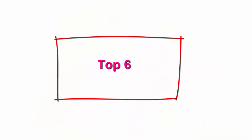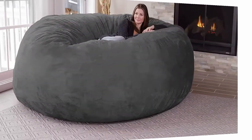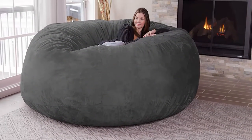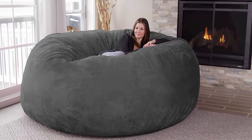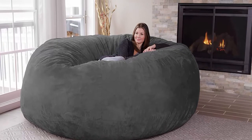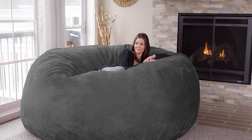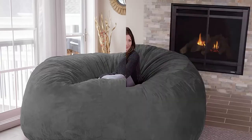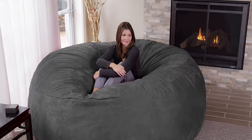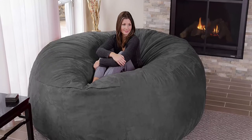Top 6: Chill Sack Bean Bag Chair — Giant 8-Foot Memory Foam Furniture Bean Bag, Big Sofa with Soft Micro-Fiber Cover, Charcoal. Made with high-quality, light and fluffy U.S. shredded foam, premium zippers, and hand-selected fabrics that are double-stitched for maximum strength and durability. Covers are soft, resistant to stains and discoloration, and machine washable.